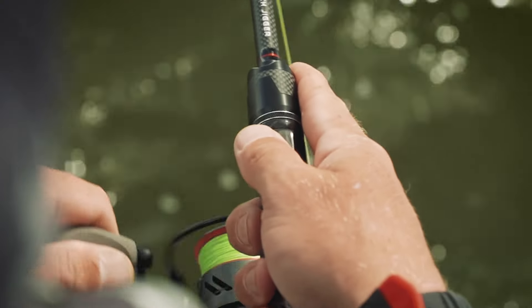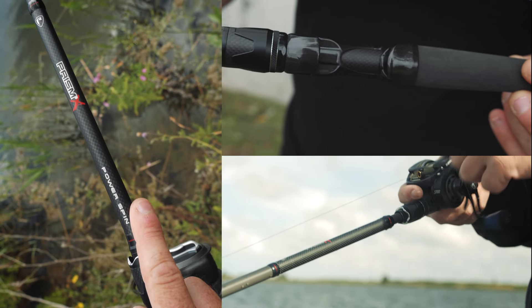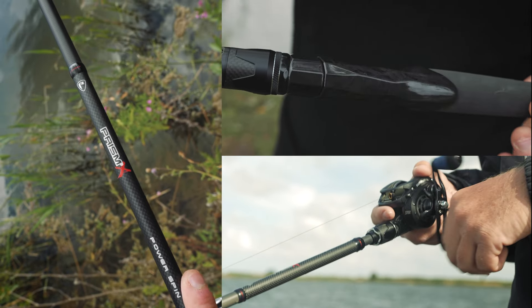Next up we've got even more rods with the launch of the all new Prism-X rod range. These rods have had a total makeover sporting the latest in carbon technology and awesome new cosmetics, including a sexy new carbon effect reel seat.